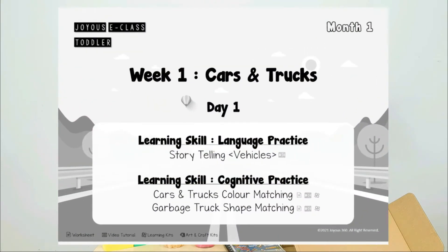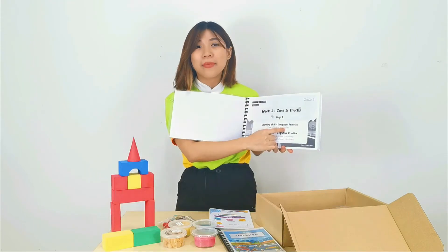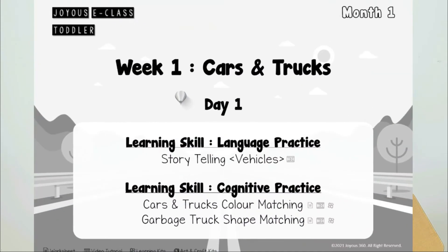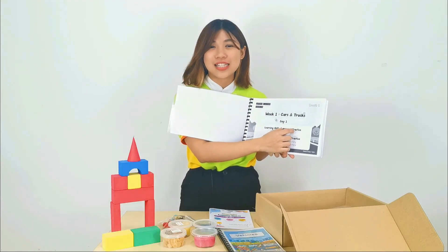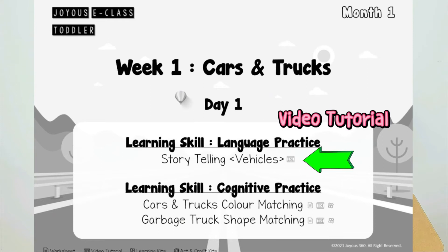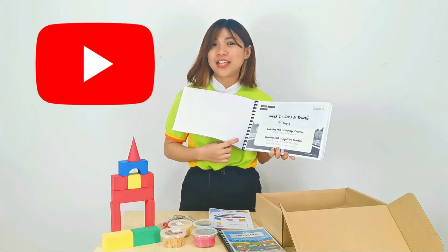For example, week one — cars and trucks, storytelling, and more. Remember to refer to the icon after each lesson topic; it will show you what material you will need for each lesson. For example, if it shows the video tutorial icon, you may refer to the YouTube link for that lesson.